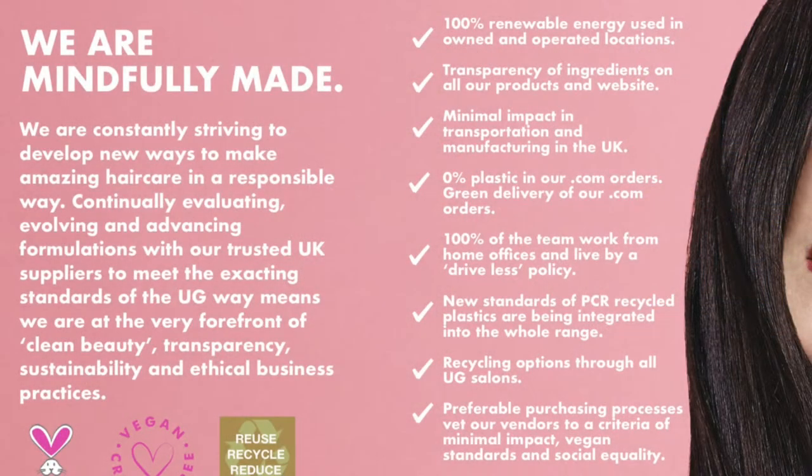I would 100% recommend it. Umberto Giannini are a really sustainable brand — they do loads in terms of recycling and are really good with cruelty-free and vegan aspects of their brand. All of their products are cruelty-free and vegan, which is amazing, and I just think that's how it should be now. It's good to know there are no animal-derived ingredients or products in our hair care.